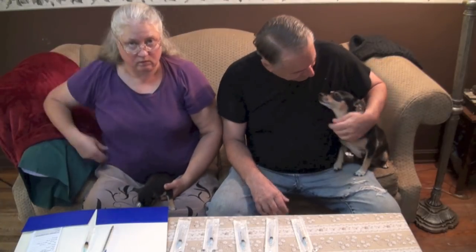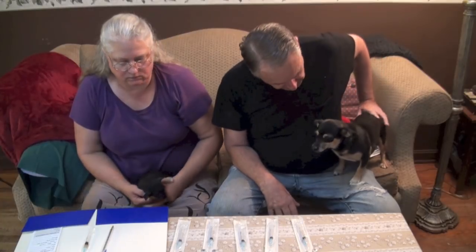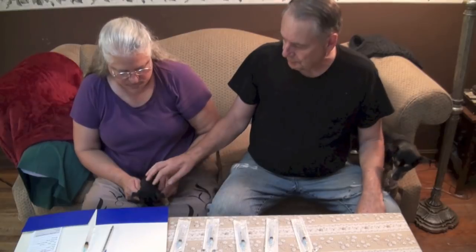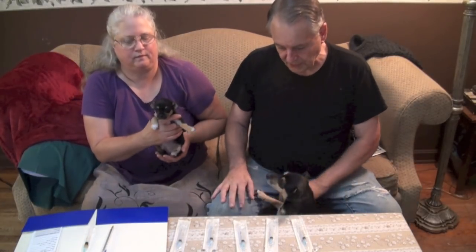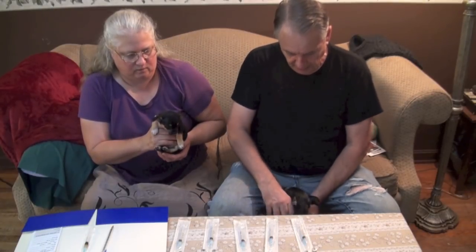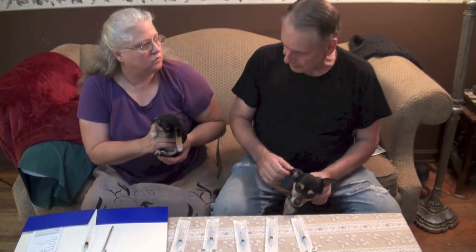Sam might give us a problem here with the puppies — we might have to shut her up for a minute so she doesn't get in the way. The easiest time to do this is when the puppies are either just waking up or just going to sleep and they're kind of lethargic and not too wiggly, because when you give them the needle you don't want them twisting on you and that needle twisting, breaking, or hurting them inside.